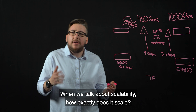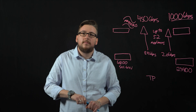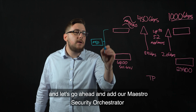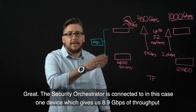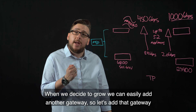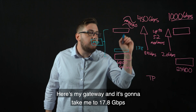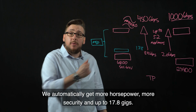When we talk about scalability, how exactly does it scale? Let's go ahead and add our Maestro Security Orchestrator. The Security Orchestrator is connected to, in this case, one device, which gives us 8.9 gigabytes per second of throughput. When we decide to grow, we can easily add another gateway. Here's my gateway, and it's going to take me to 17.8 gigabytes. We automatically get more horsepower, more security, and up to 17.8 gigs.